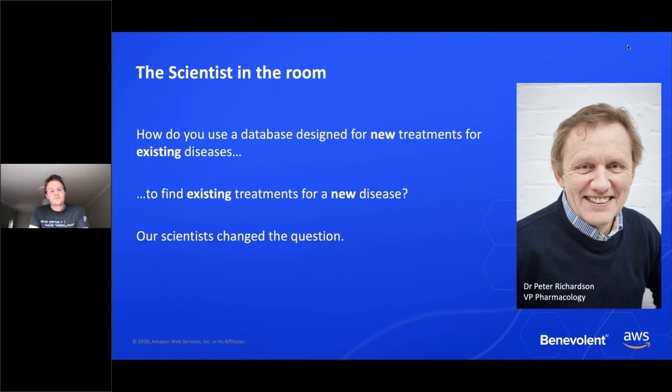The question was: we have a database designed for our business model, which is to create new treatments for existing diseases — but the coronavirus is a novel disease. How do you find existing treatments for a disease that doesn't have any literature or scientific information about it yet? This is where it's really important to work with our scientists who understand the data and tools. They were able to find answers by modifying the question itself — asking less about the new disease and more about the processes of that disease, which are known about.